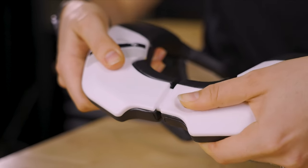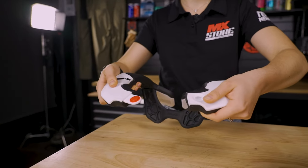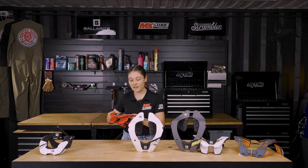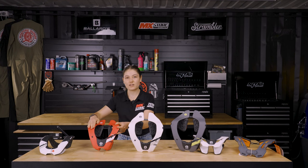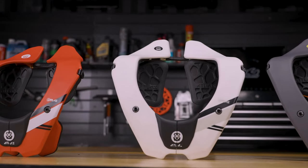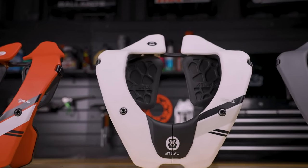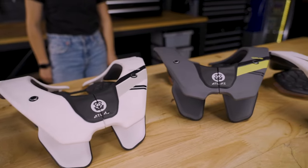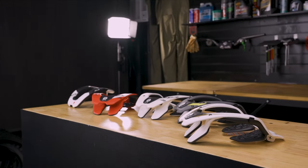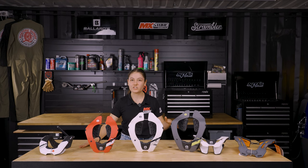Featuring their junior easy open system. Stepping into the Atlas braces that feature their patented flexible design, we have the Tyke for young children, the Prodigy for teens and smaller adults, then we have the Air Light and Air neck brace for adults, available in small, medium, and large.